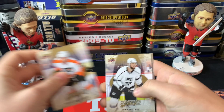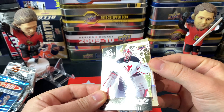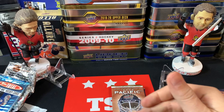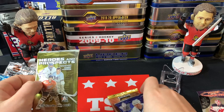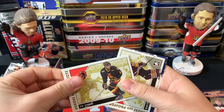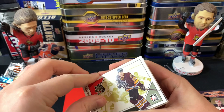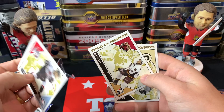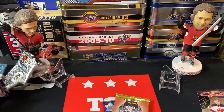Out of the MVP retail pack we got Brayden Schenn, Jake Muzzin, and an MVP Leading Lights of Cory Schneider. Also a Derek Brassard and a David Pastrnak. Moving on to Heroes and Prospects: PK Subban prospects, Brett Sterling, Barry Colts, he shoots he scores, TJ Brennan, Kyle Wilson, and Mark Santorelli. On to Pacific now.